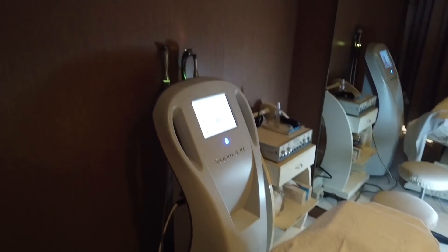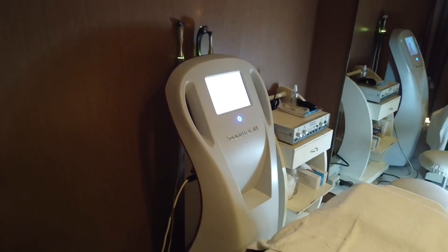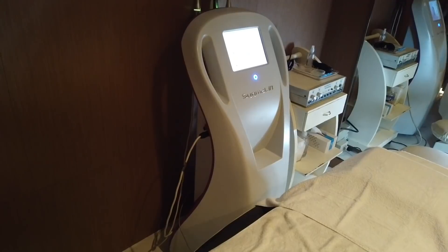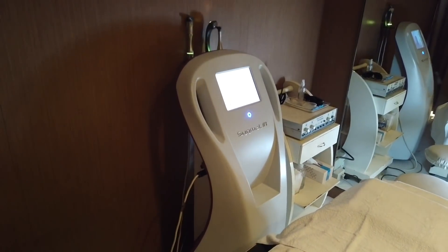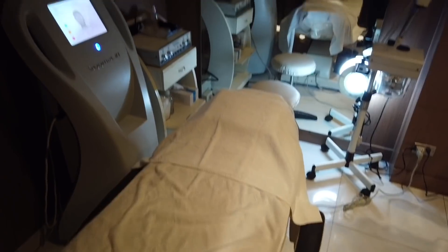The Onda. So it's for slimming, tightening the skin, and anti-aging. I'm going to do it all today because this is the only time I have to come.